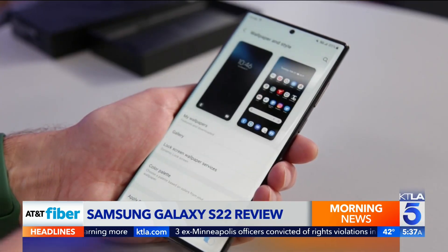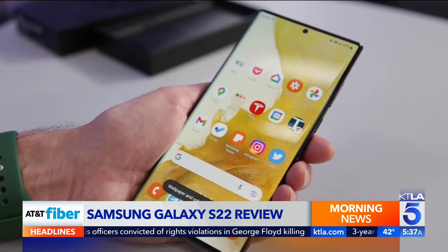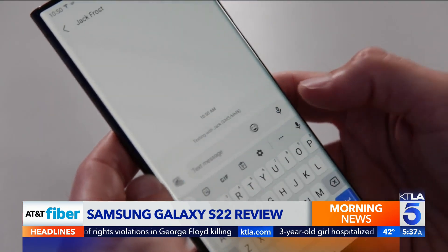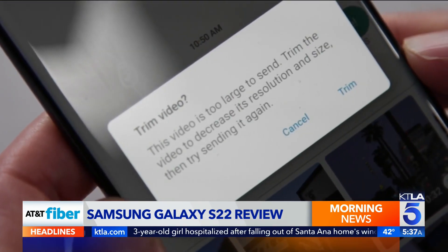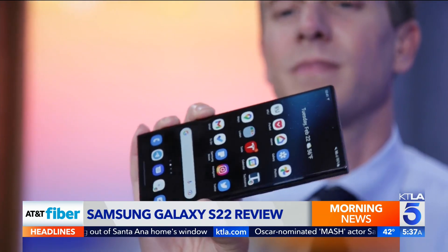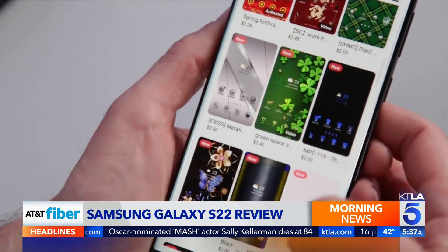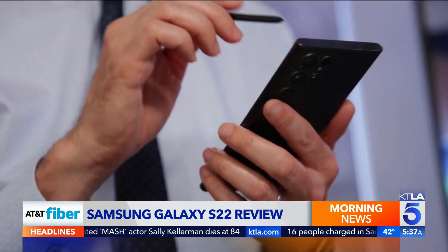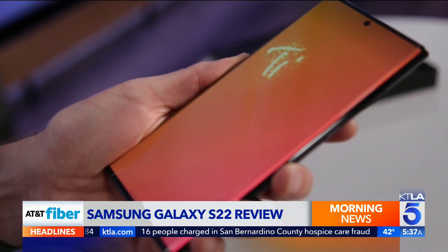One small but fun feature is how the software matches icon colors and system accents to your wallpaper. Still, there are quirks. Sending photo and video texts to an iPhone is not the best on Android, but that's mostly Apple's fault for keeping it that way. Everything here is top-notch. I find Samsung's software to be infinitely customizable, and overall, the Samsung Galaxy S22 Ultra represents the most Android you can get in 2022.